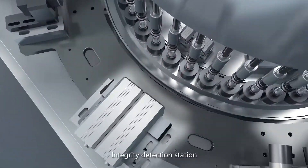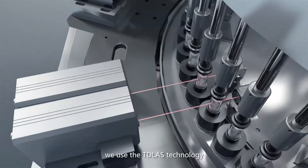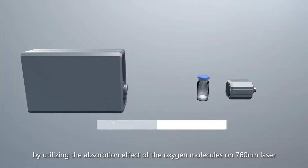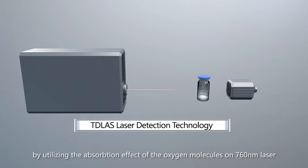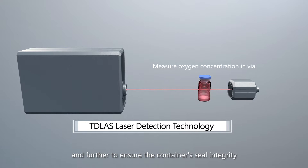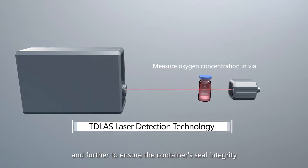At the integrity detection station, TD-LAS technology is used, utilizing the absorption effect of oxygen molecules on a 760 nanometer laser to measure the oxygen concentration in the vial and further ensure the container seal integrity.